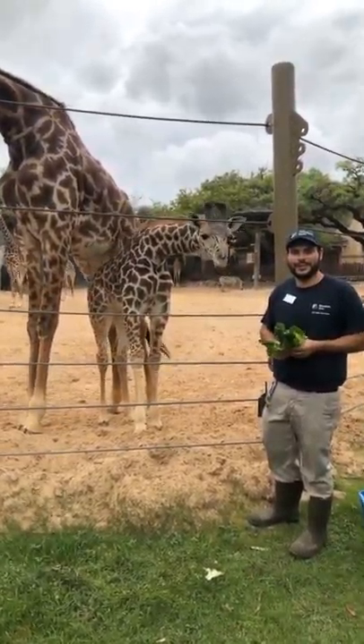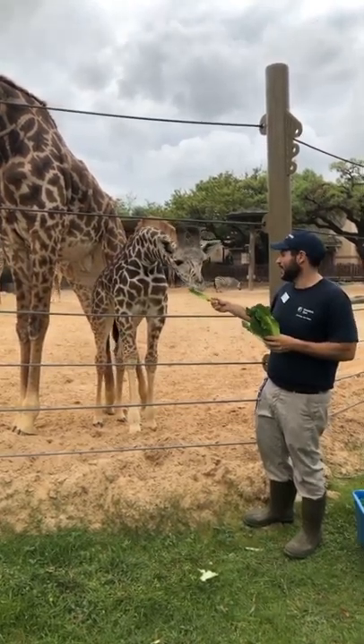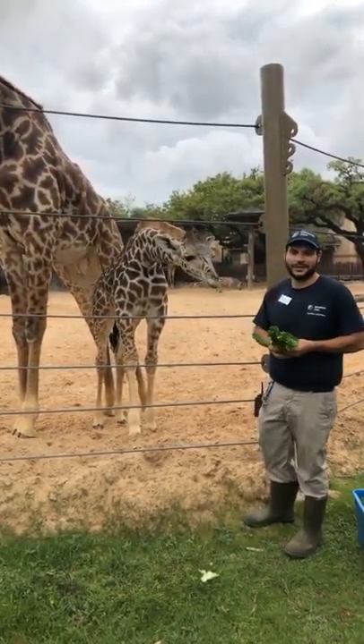Hi everybody, my name is John. I'm one of the keepers here at the Houston Zoo. Thank you so much for joining us. I've got some special guests over here with us.